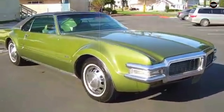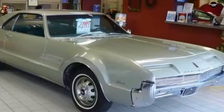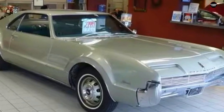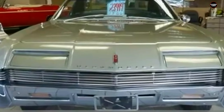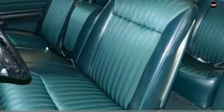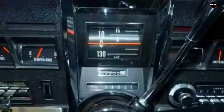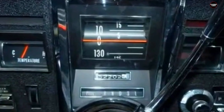In terms of reliability, the Toronado also faced issues. The complexity of the front-wheel drive system, coupled with the car's overall design, led to mechanical problems that were not uncommon for early adopters of new technology. Owners reported various issues, including difficulties with the drivetrain and other components, which affected the car's long-term dependability.